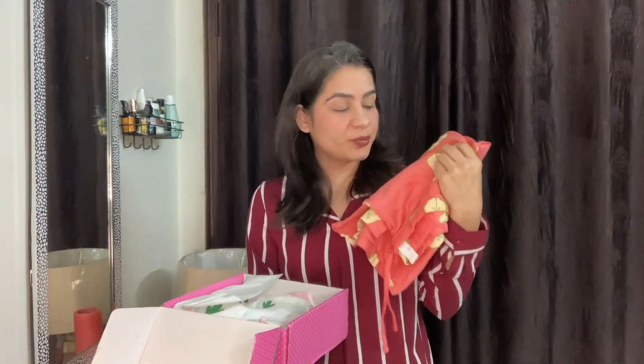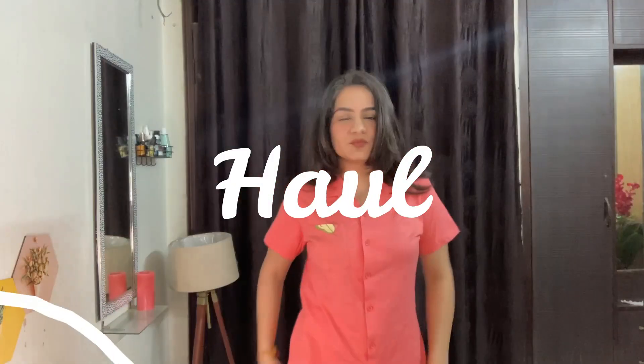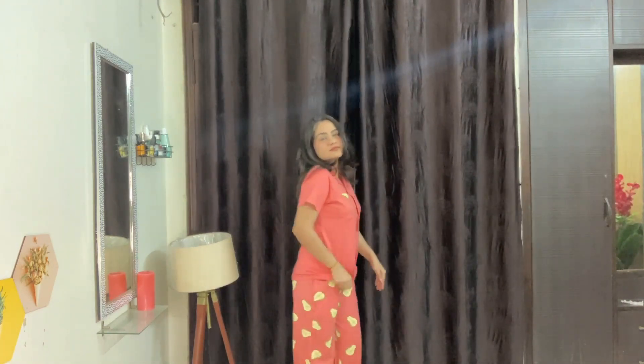The avocado print is super and the color is so amazing. Next is a nightwear set which comes with a jacket. Now let's start with the lower one — this is a very bright color, totally a summer color. You will get a lot of colors available on their website.